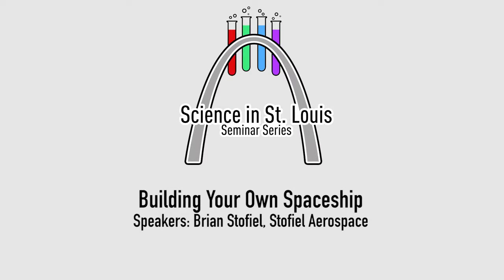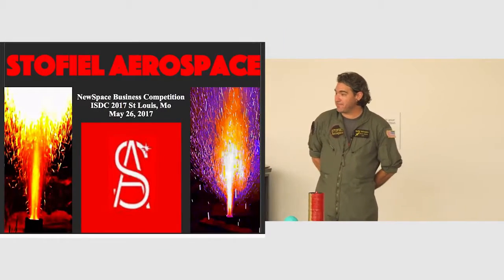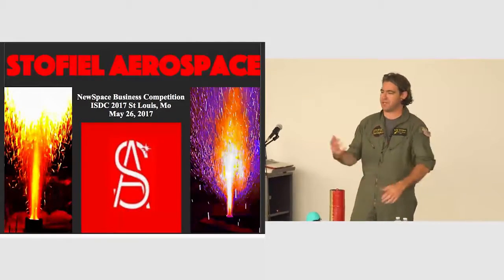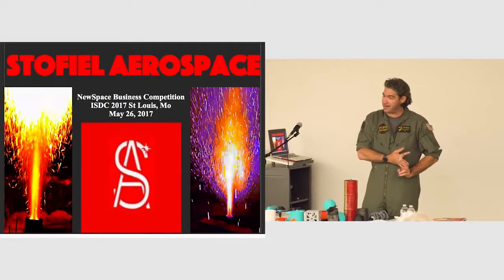So everybody help welcome Brian, please. Thank you. So like I said, I started an aerospace company. I'm Brian Stofield, head CEO, chief engineer, CFO. That may all sound impressive — it means there's nobody else to do the job.